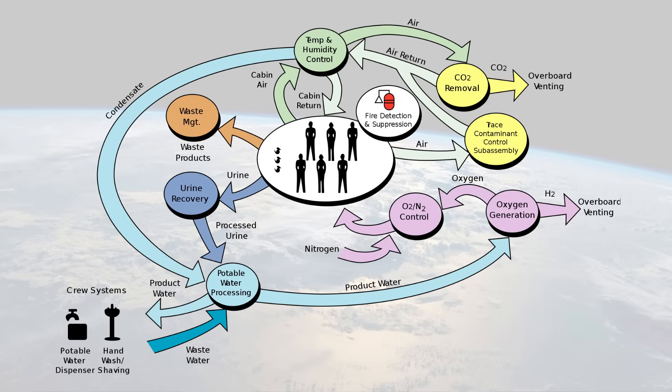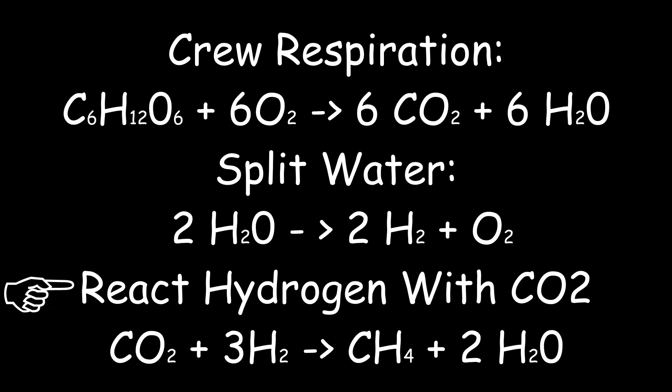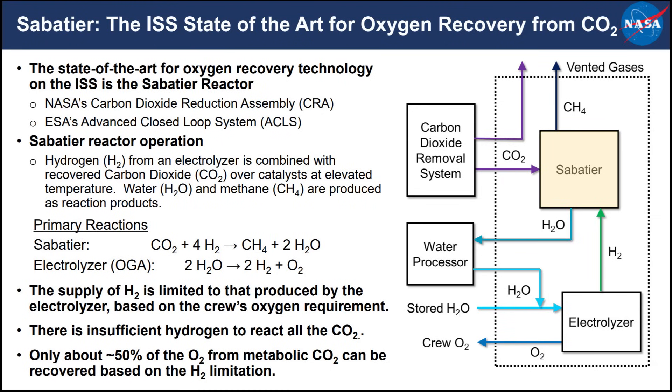That electrolysis leaves you with hydrogen, which you can use to recover oxygen from carbon dioxide via the Sabatier reaction. This works by combining CO2 and hydrogen at high pressure and temperature with a catalyst, producing methane and water. That water can be fed back into the electrolysis system while the methane gets dumped overboard. This is pretty much what's done on the International Space Station to reduce the amount of oxygen needed. It's far from perfect — more hydrogen is needed than oxygen, so half the CO2 still needs to get dumped.